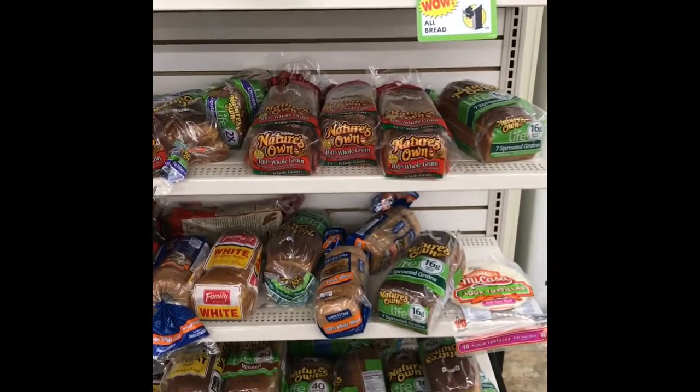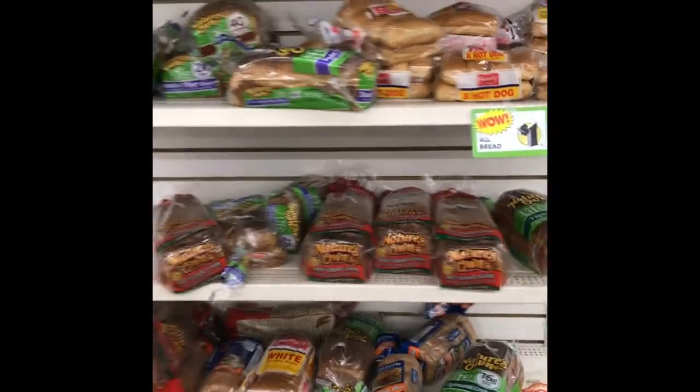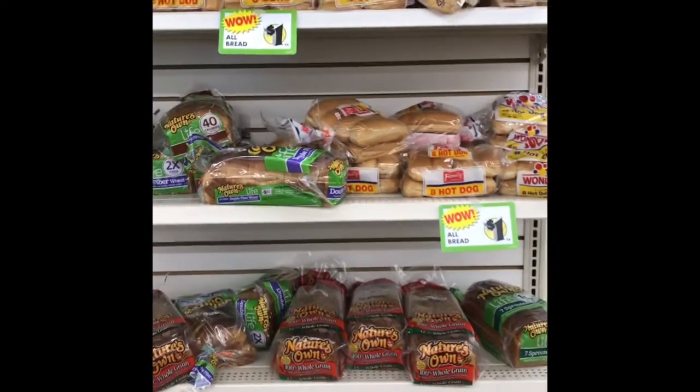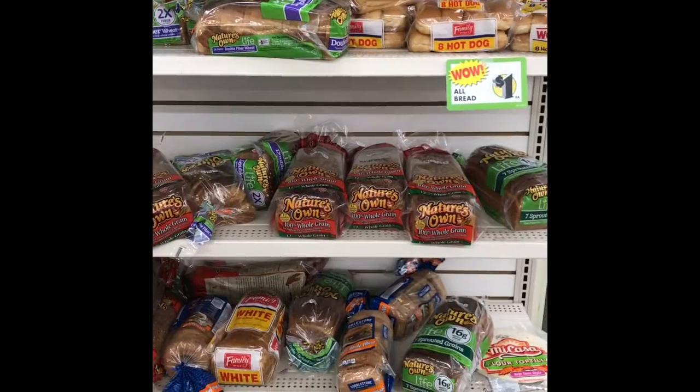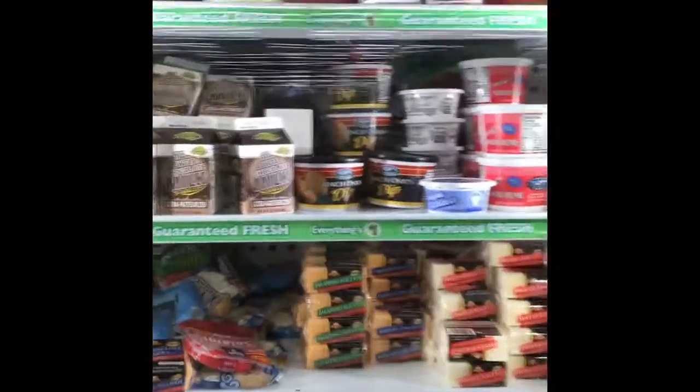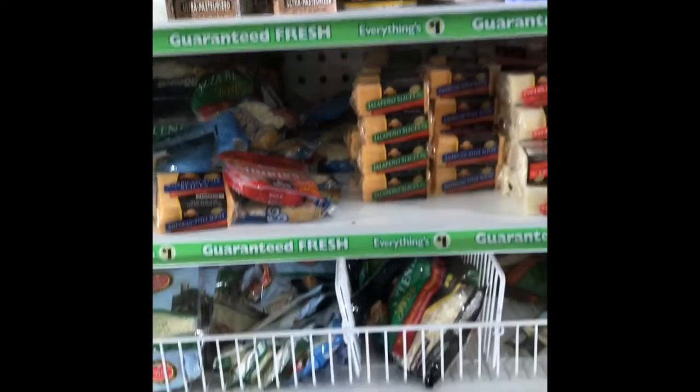They even have a section for bread. I see some Nature's Own — that's my favorite bread. My husband loves Bunny bread, but I don't see any of that here. I'm a bread store shopping person, but I'm going to the frozen section.